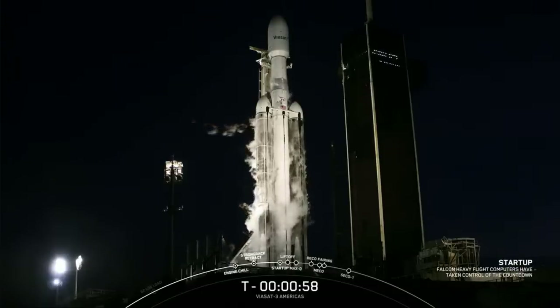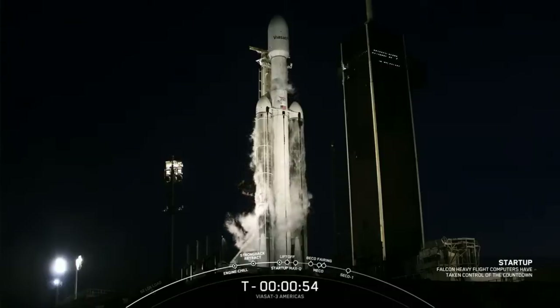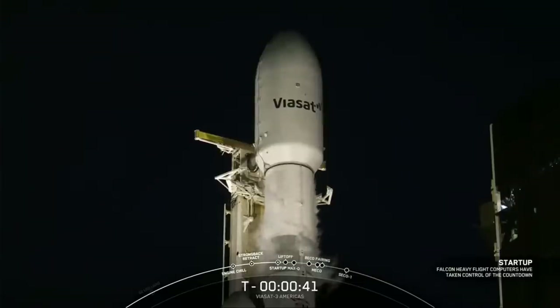Falcon Heavy is in startup — Falcon Heavy has just entered the startup phase. Go for launch. With confirmation of go for launch from our launch director, Falcon Heavy is ready to go to space at T minus 37 seconds with the Viasat-3 mission.